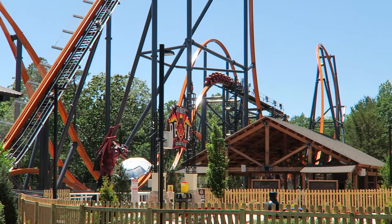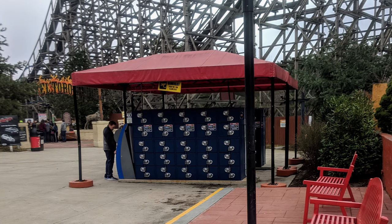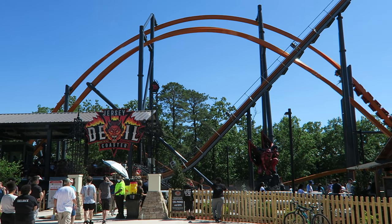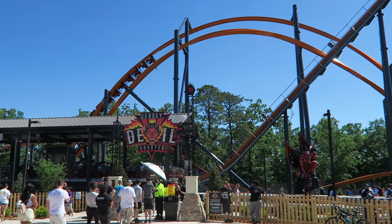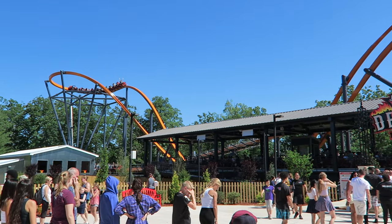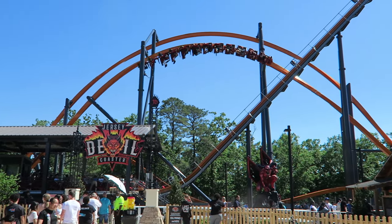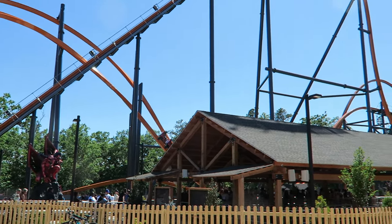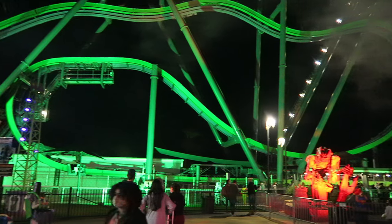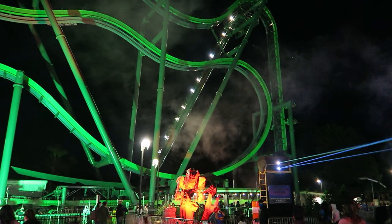What's unique with Great Adventure is that several rides do not allow you to bring anything in your pockets — this includes El Toro, Kingda Ka, Zumanjaro, Joker, and Jersey Devil. You must put everything in a locker, essentially turning these rides into upcharge attractions because pretty much everyone has a wallet and a cell phone. There aren't metal detectors, but there is a security guard stationed at each entrance who will interrogate you and have you pat down your pockets. It's not worth trying to sneak something in because you are kicked out of line if you're spotted with something.